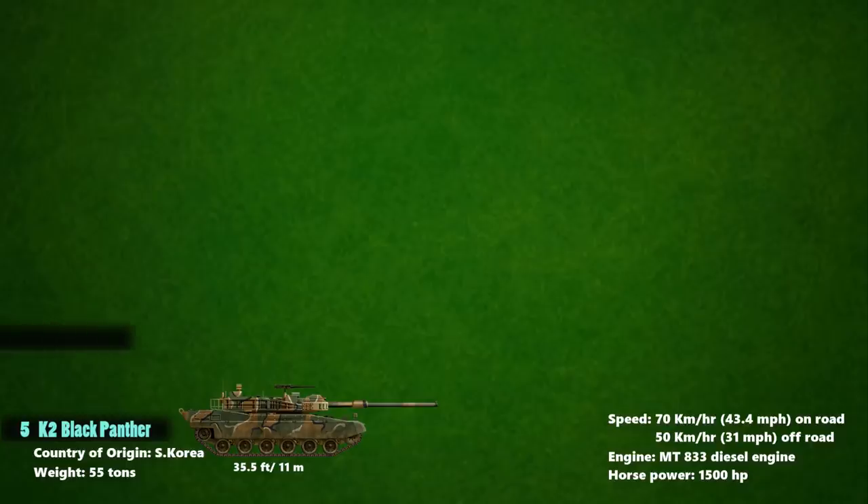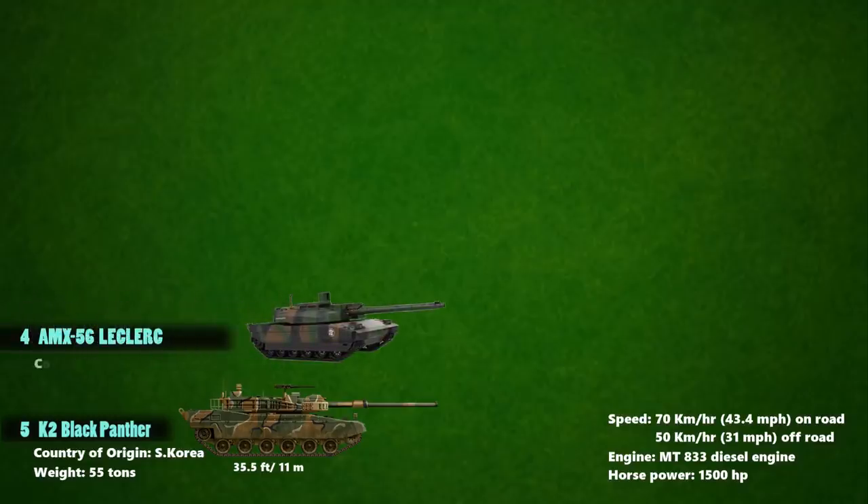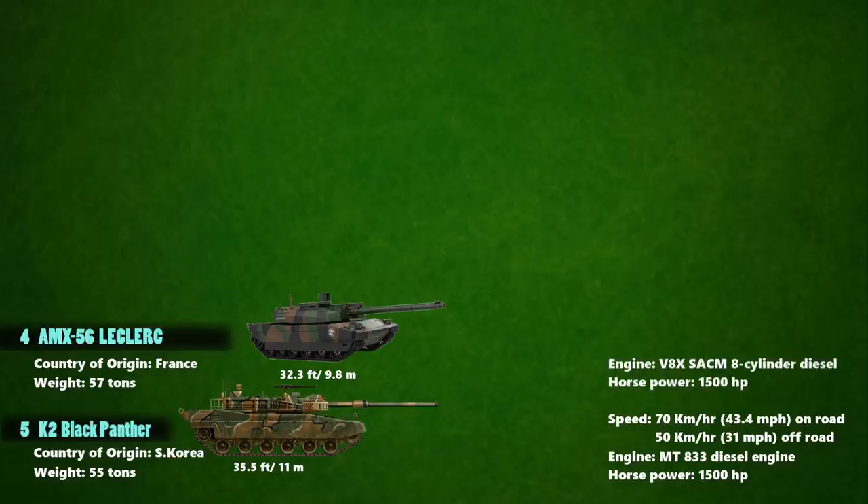The 4th fastest tank in the world is the AMX-56 Leclerc, which is a main battle tank in service with the French Army and the United Arab Emirates Army. It has a length of 32.3 feet and weighs about 57 tons. The AMX-56 Leclerc is powered by a V8X SACM eight-cylinder diesel engine which generates 1,500 horsepower, and can move at a maximum speed of 71 km/h on a highway and 55 km/h on other terrains.